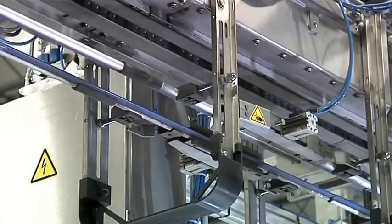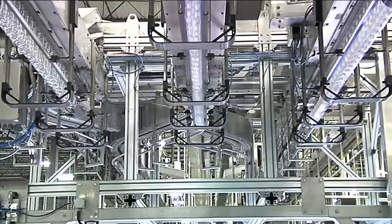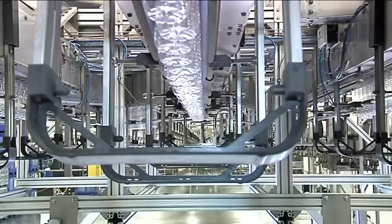The air conveyor also functions as a buffer. Brief interruptions in operation at the downstream unit — for instance the filler or labeler — are buffered by the air conveyor itself.